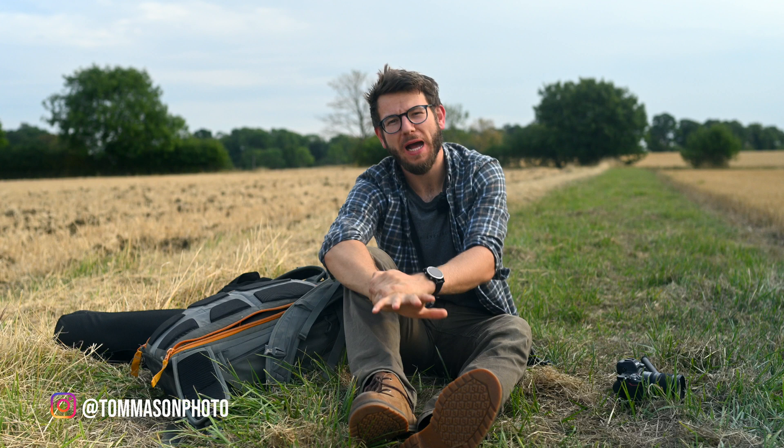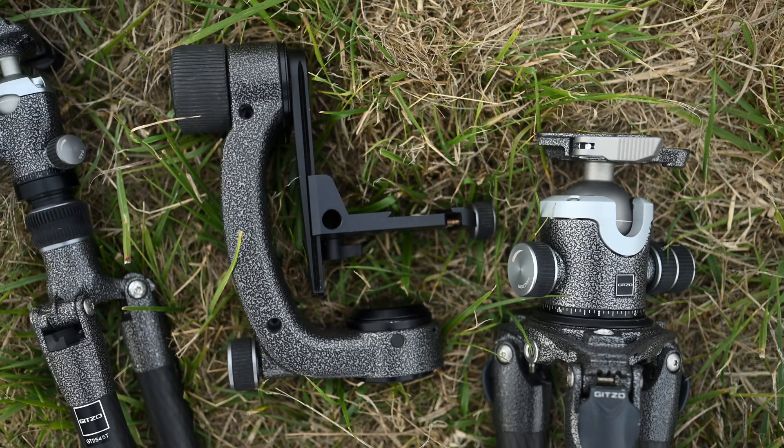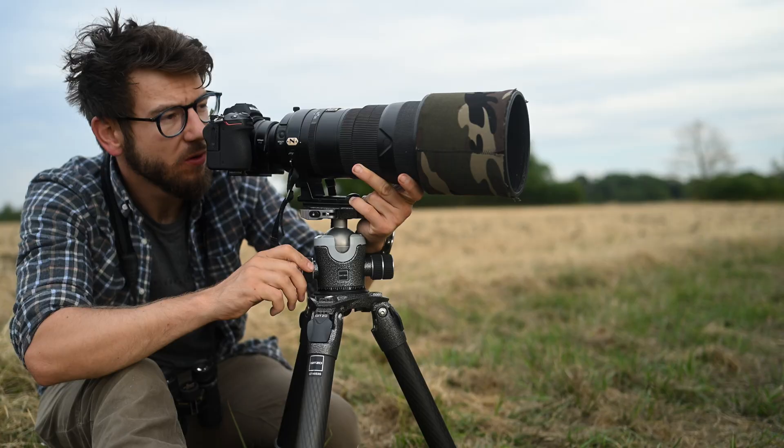Hey, what's going on guys, it's Tom Mason here back with another video. Today I want to talk to you about my tripod setup as a professional wildlife photographer — what I use out in the field and a couple of the changes I've introduced over the last couple of years. Recently I've seen more and more photographers talking about how tripods are redundant in modern photography, how due to IBIS and VR we just don't need a tripod anymore — and it's just complete rubbish.